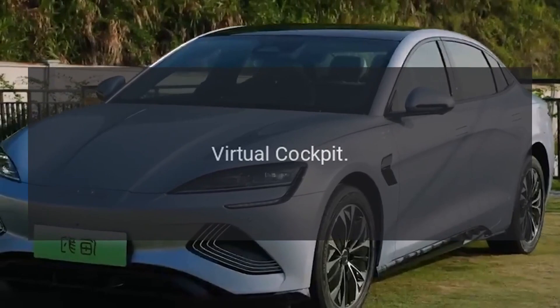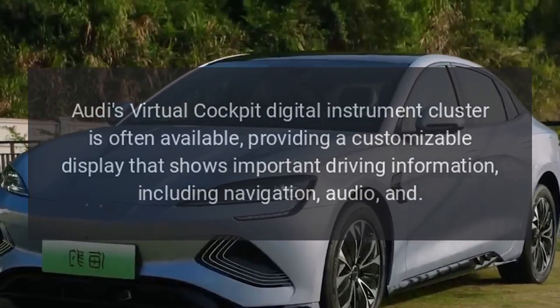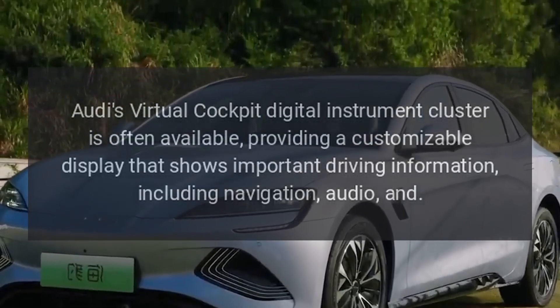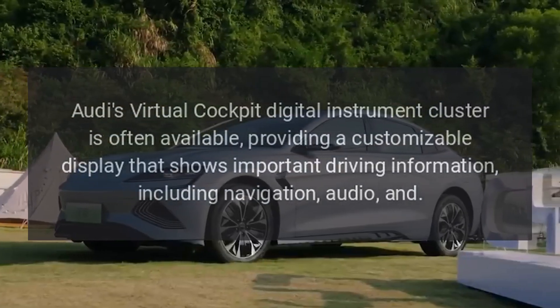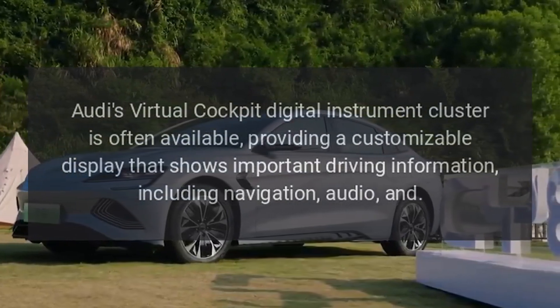Virtual Cockpit: Audi's Virtual Cockpit Digital Instrument Cluster is often available, providing a customizable display that shows important driving information, including navigation and audio.